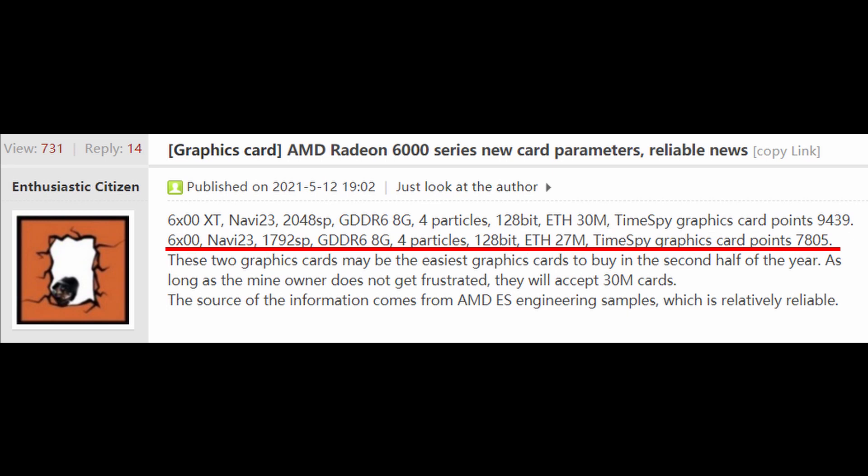The 6600 is also a Navi 23 GPU with 1792 streaming processors, 8GB of GDDR6 memory, a 128-bit memory bus, an Ethereum hash rate of 27 MH/s, and a Time Spy score of 7,805 points.